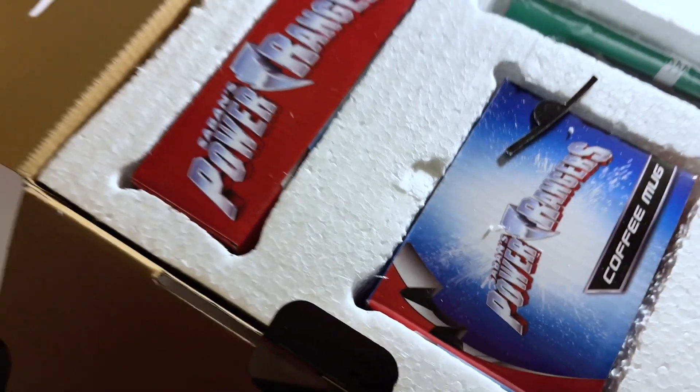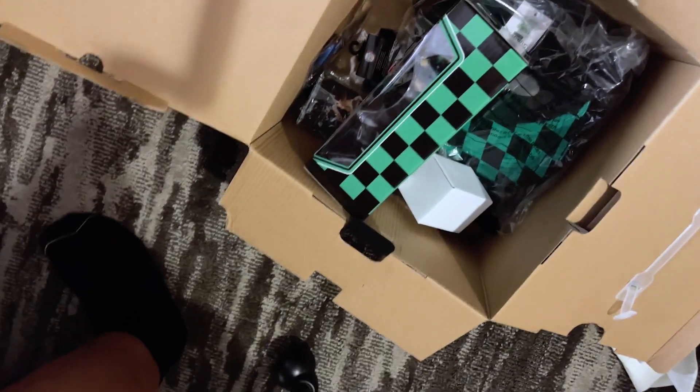Next is the Power Rangers box. I did want to do the full unboxing with my boyfriend since it's technically his box, but I wanted to peek in with you guys. I had to stand up for this one because there's quite a bit inside. As you can see, I got a Power Rangers coffee mug and a few accessories — looks like another lanyard.